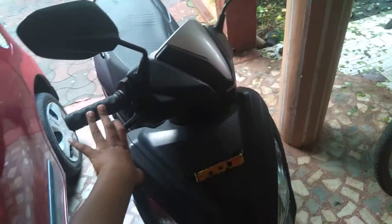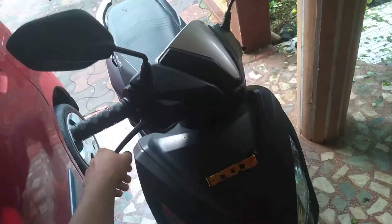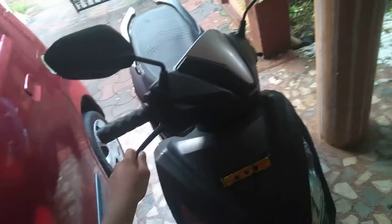Hey friends, this is the Honda Gracia, it's a 2019 model. So today in this video I am going to tell you what are the reasons that you should buy this scooter. So let's get started.